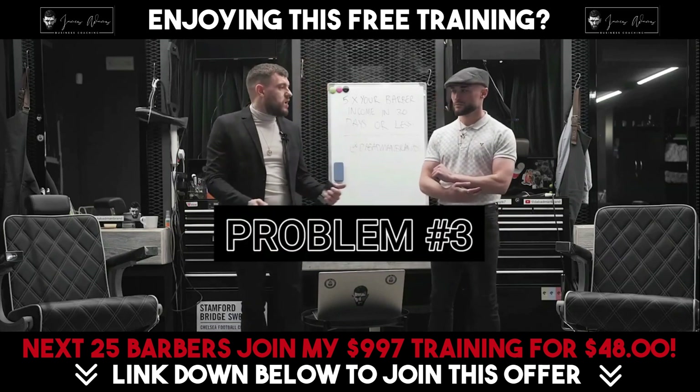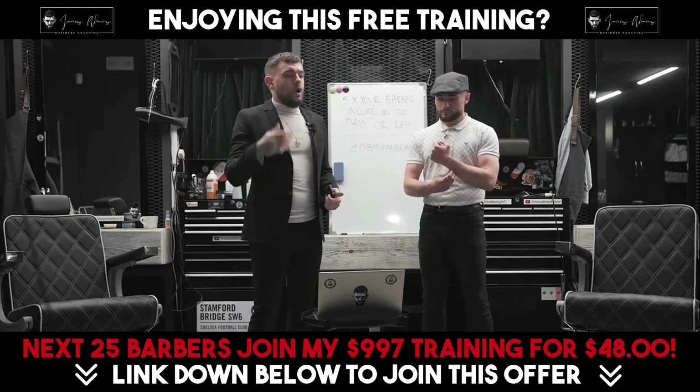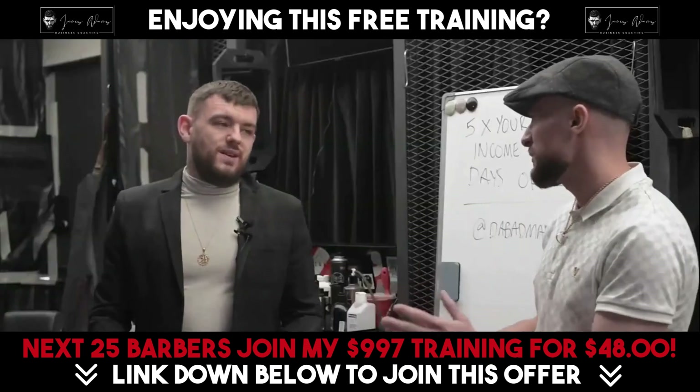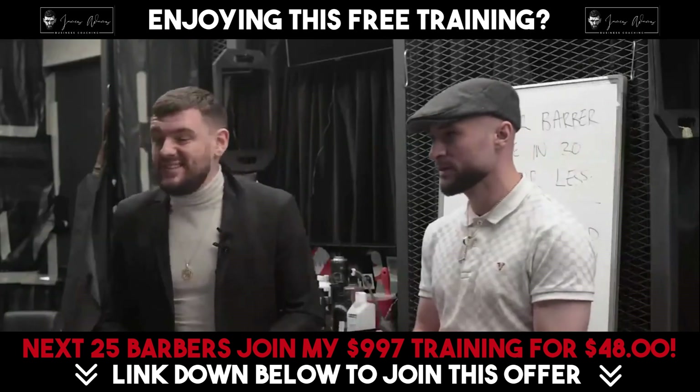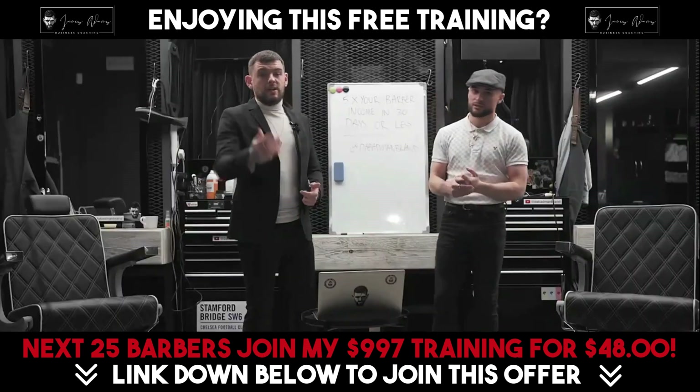The third and final mistake is also your profile picture and username. A lot of the barber profiles I'm looking at — they've got something that's not even related to barbering. That's not going to get you any customers.